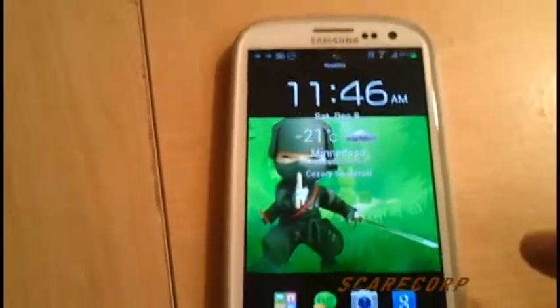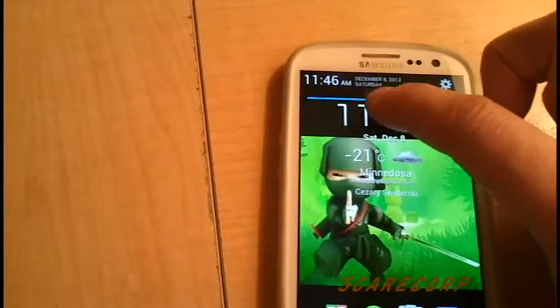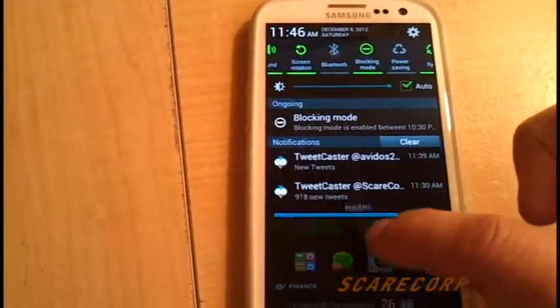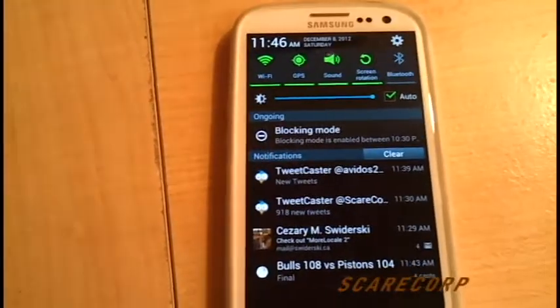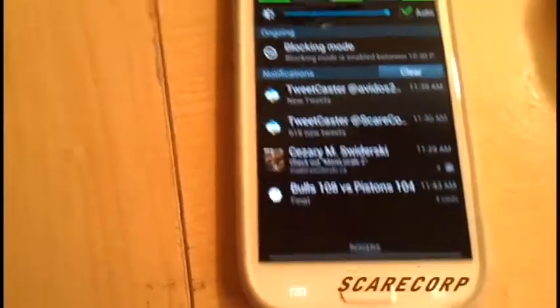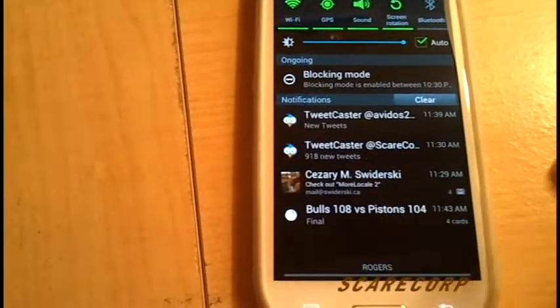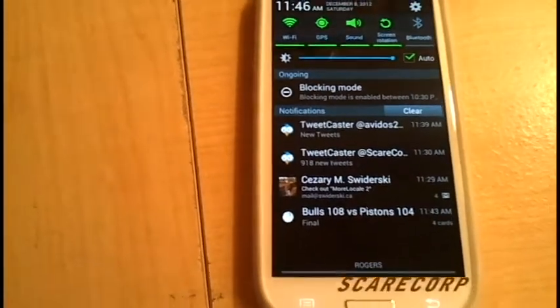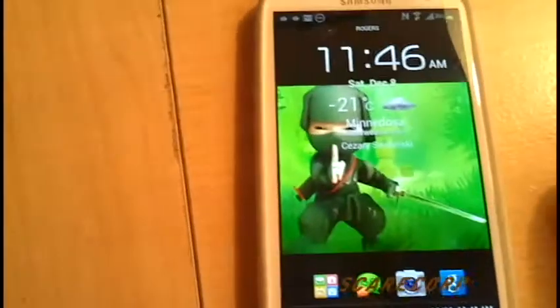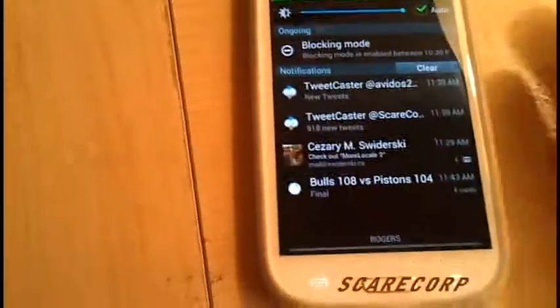Right off the bat, what you can do is drop down notifications from the lock screen — very cool, very neat. You can go basically right into your settings, right into your notifications, and see what you missed. I'll show you what that is in a little bit as well. So that is very neat.